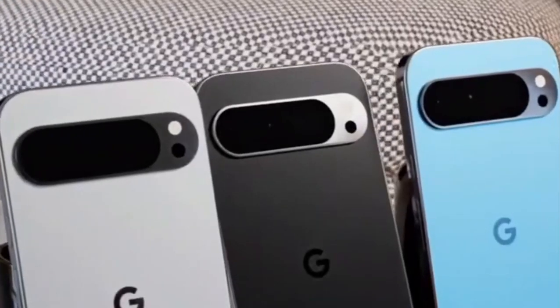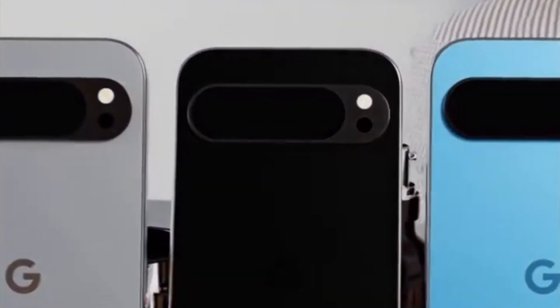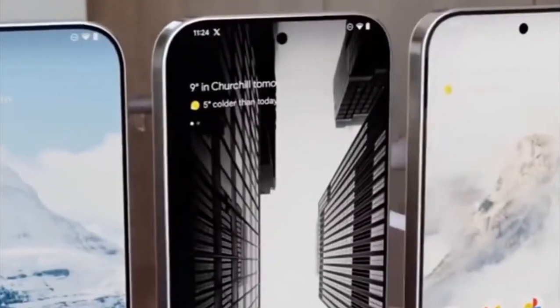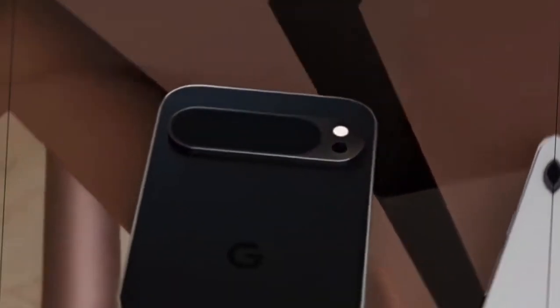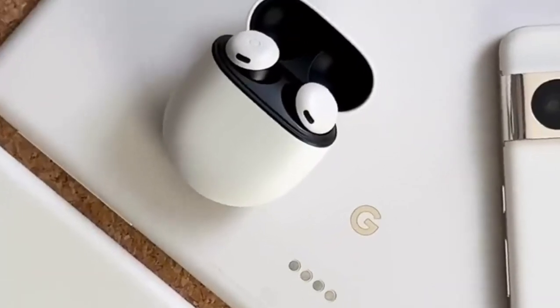Let's start off with the price, because it's always one of the first things on everyone's mind. Google has bumped up the prices again, with the Pixel 9 Pro starting at $999 and the Pixel 9 Pro XL at $1099 — that's another $100 hike for a phone with the same screen size as last year's Pixel 8 Pro model.